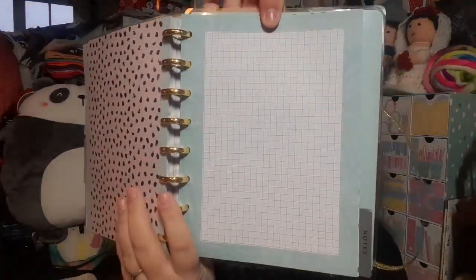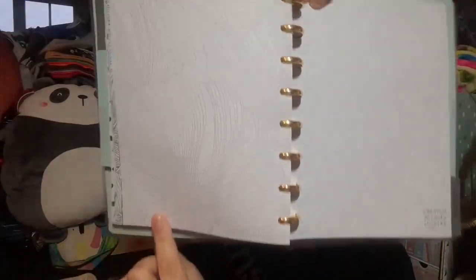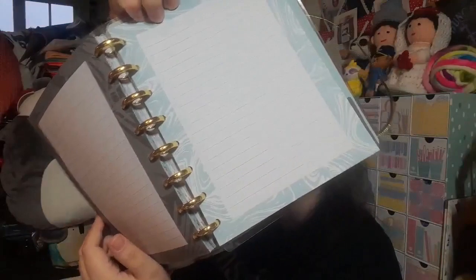Then we have a tab that says 'Create.' We've got some squared sheets, some dotted sheets, some blank ones — though you can see the other side has got a pattern on it so you could sit and doodle in that — and then there are some lined sheets as well, which is all really useful. The last tab is 'Notes,' and we've got today's notes pages — they're all different, some completely blank, some with lines on.